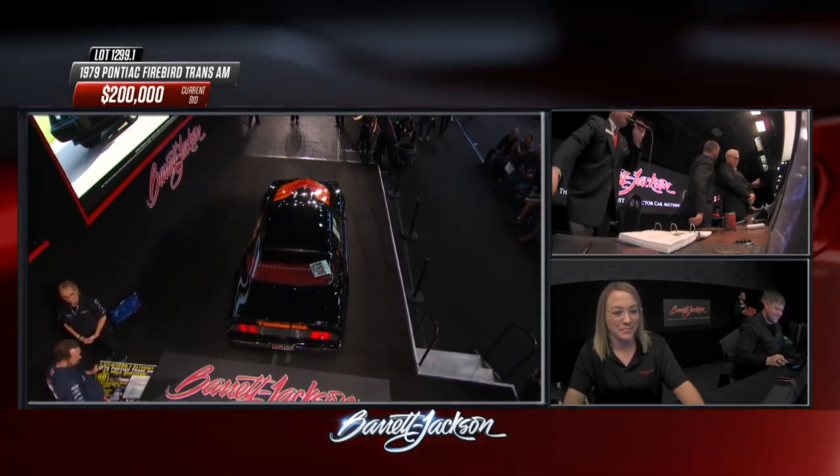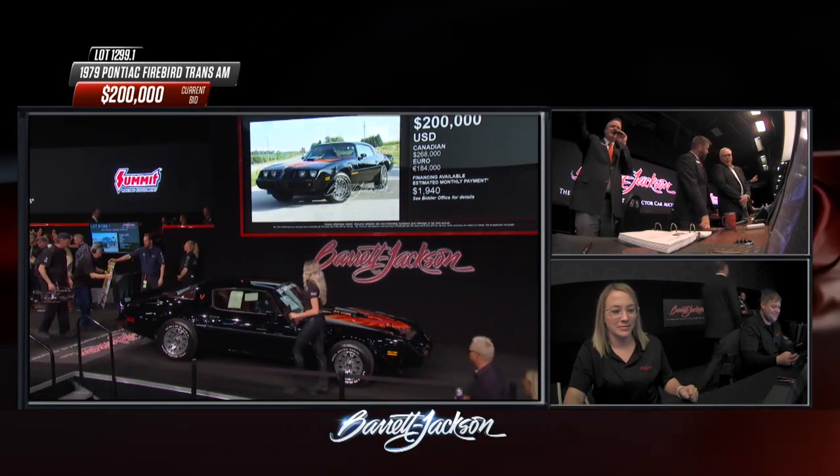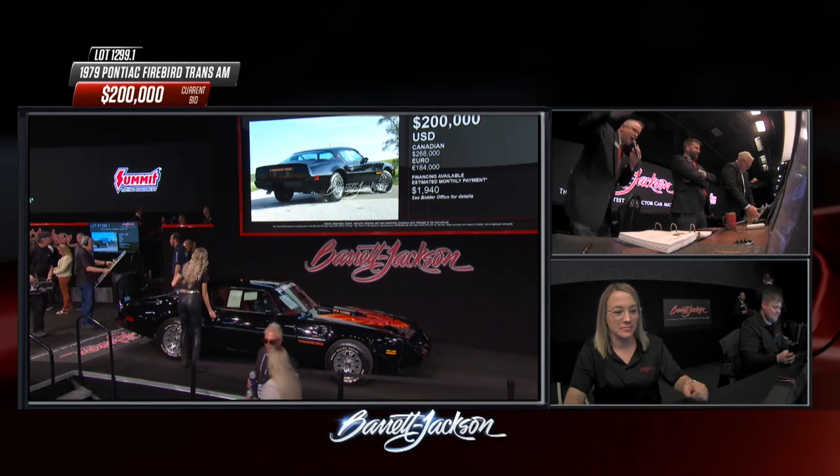One of the touches on the Trans Am — which was an option — was the quad exhaust tips, which were a throwback to the 1964 Pontiac GTO.